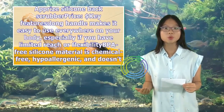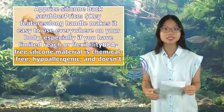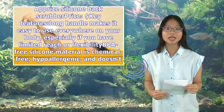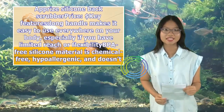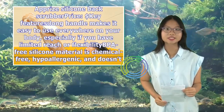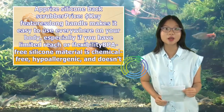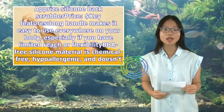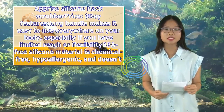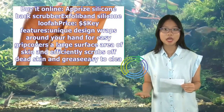A-Price Silicone Back Scrubber. Key features: long handle makes it easy to use everywhere on your body, especially if you have limited reach or flexibility. The silicone material is chemical-free, hypoallergenic, and doesn't produce any microplastics. Easy to clean because of a lack of porous surfaces for bacteria to build up. Manufacturer offers a lifetime warranty. Considerations: some reviewers note that the bristles may be too soft to scrub thoroughly, and that the handle can be slippery or hard to grip.